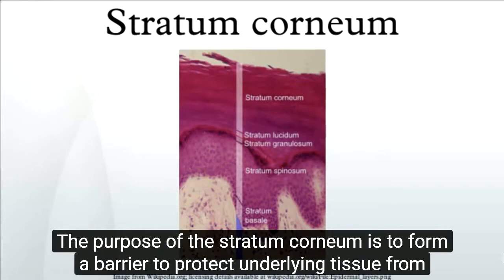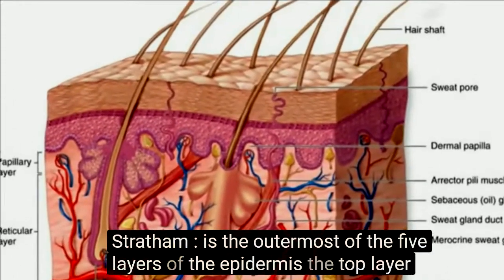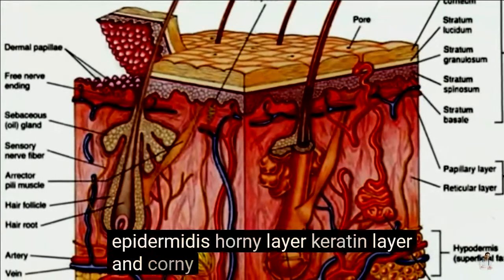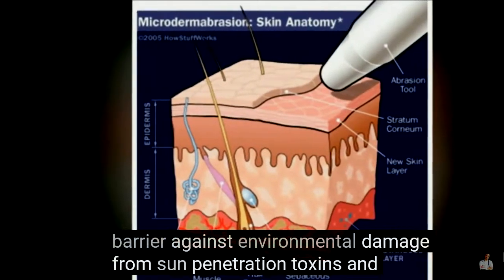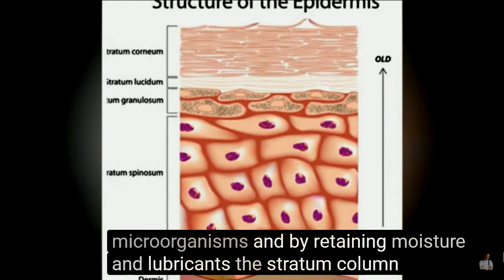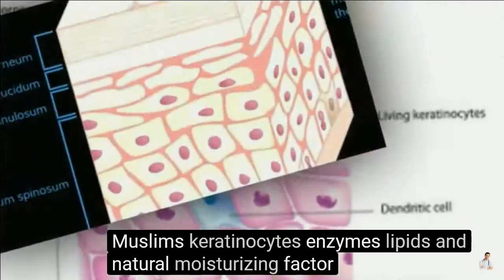The purpose of the stratum corneum is to form a barrier to protect underlying tissue from infection, dehydration, chemicals, and mechanical stress. It is the outermost of the five layers of the epidermis — also known as stratum corneum epidermidis, horny layer, keratin layer, and corneal layer. The stratum corneum is responsible for providing a protective barrier against environmental damage from sun, penetration, toxins, and microorganisms, and by retaining moisture and lubricants. The stratum corneum is composed of corneocytes, corneodesmosomes, keratinocytes, enzymes, lipids, and natural moisturizing factor (NMF).